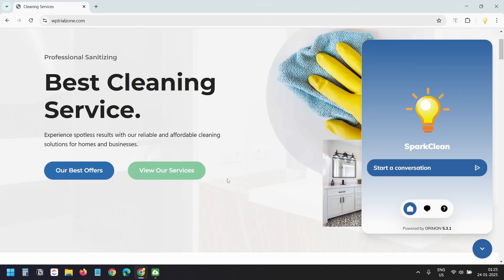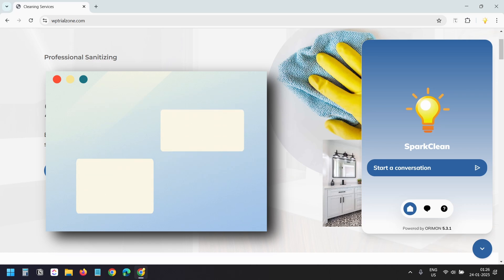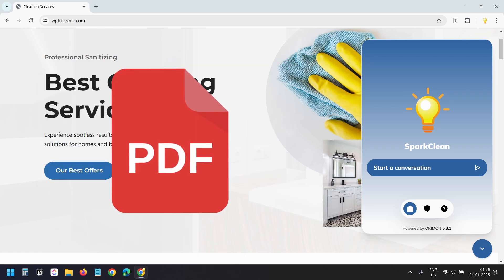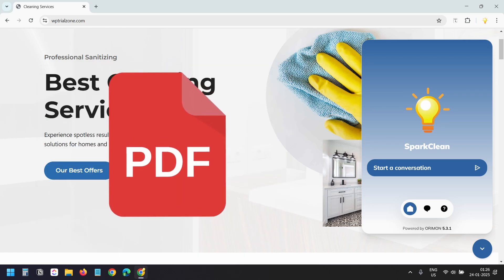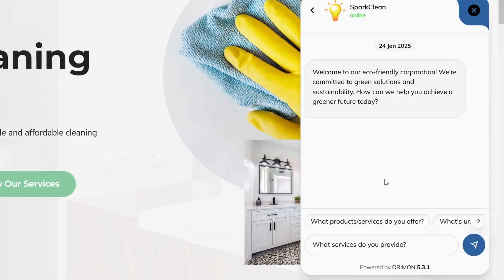This is a demo website for a cleaning company. I have integrated the AI chatbot on this website. When I ask the chatbot anything, it replies from the content on different pages on this website. Additionally, I can train the chatbot by adding PDF documents for more personalized responses. I'll ask 'What services do you provide?'